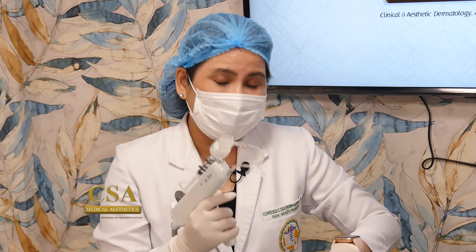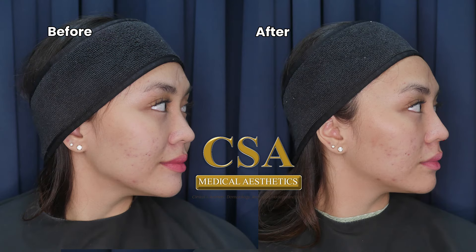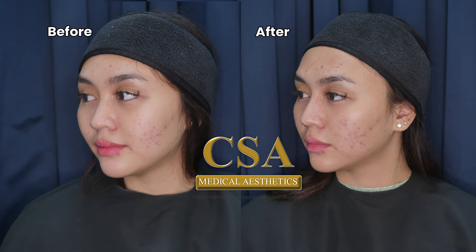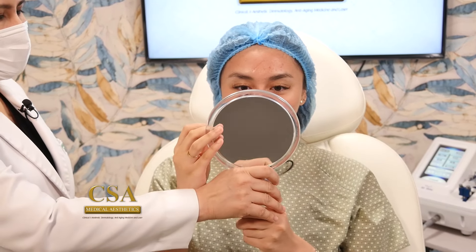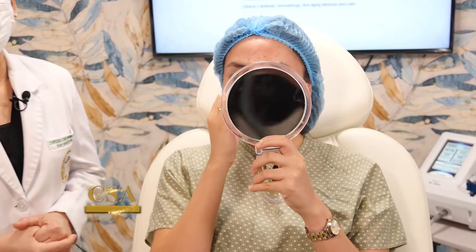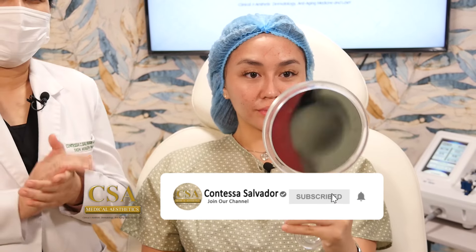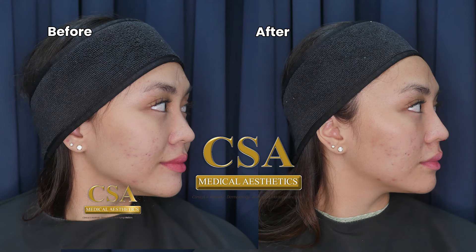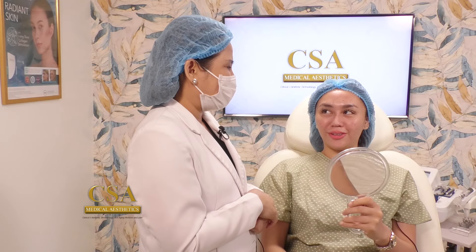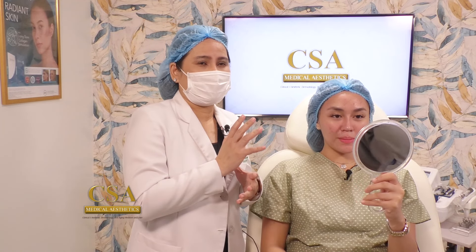We have done the second session of the AirShine treatment for Dr. Patricia. We'll now show the result. Here's our mirror, Doctora — you can check the outcome of what we have done. It's a lot better. It's more projected, it's narrower, and it's really natural looking — and it is still Dr. Patricia. It's so beautiful. Thank you so much. We have done the booster of our HIKO treatment.